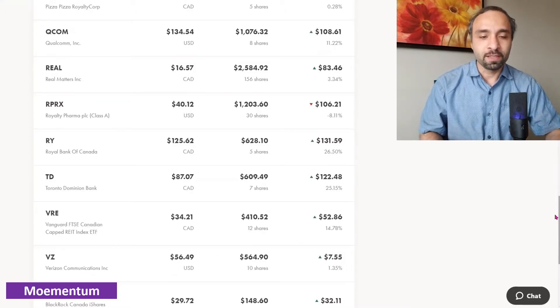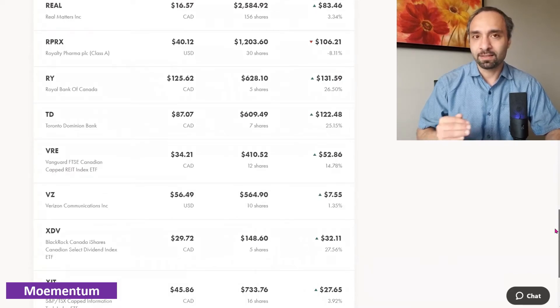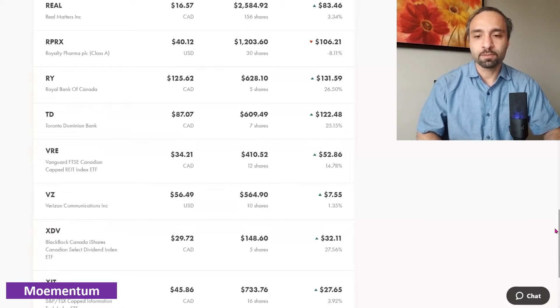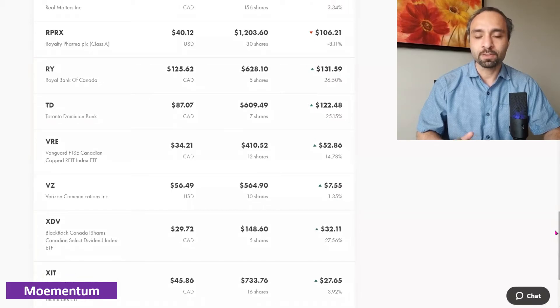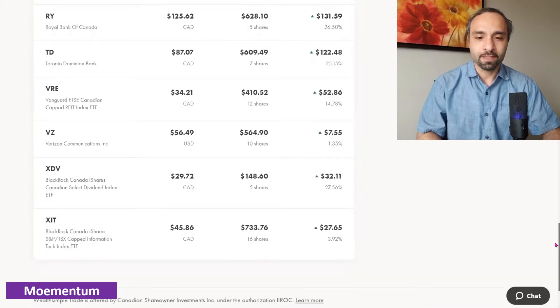The Canadian banks are solid dividend payers and would be a great addition to any stock investment portfolio, especially if you're interested in solid dividend income and passive income for years to come. Vanguard FTSE Canadian Capped REIT Index ETF is our exposure to real estate investment trusts — 12 shares showing a positive return of 14 percent. Verizon — we have 10 shares showing a positive return of 1.35 percent. It's a dividend-paying company, though stock returns haven't been the greatest, so we'll maintain it. XDV — the BlackRock iShares Canadian Select Dividend Index ETF — is showing a 27.56 percent return on our five shares.